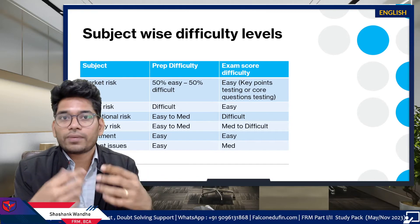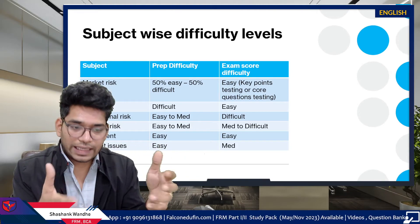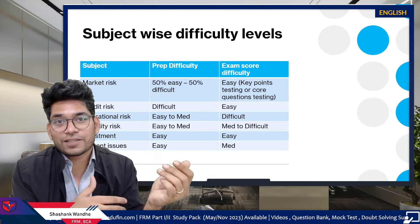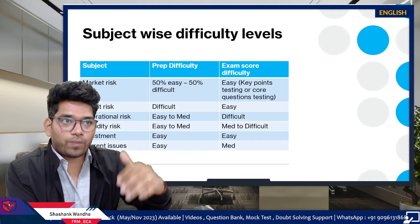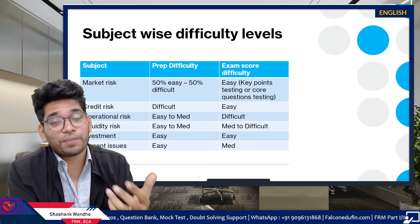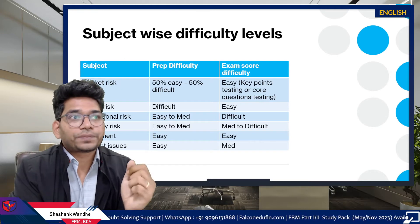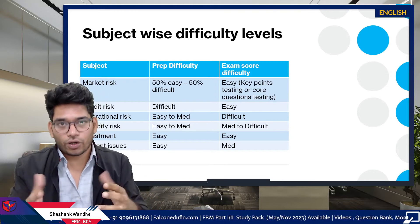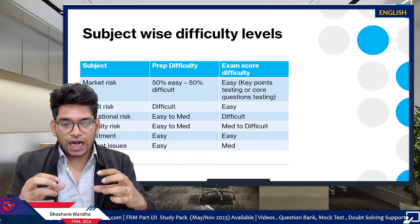The fixed income section, term structure section, and volatility smile section in Market Risk are difficult to understand or learn by self-study. However, once you understand those concepts, scoring in Market Risk in the exam is very easy, because most questions are direct or point-based. The reason is that key points and core questions are tested, and GARP can't twist those questions much — the learning objectives and concepts are structured in a way that limits how questions can be altered.